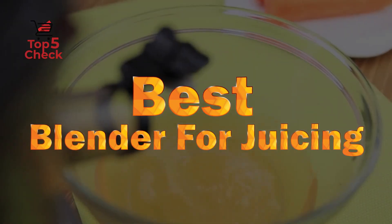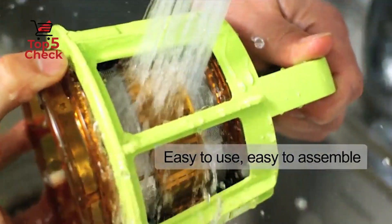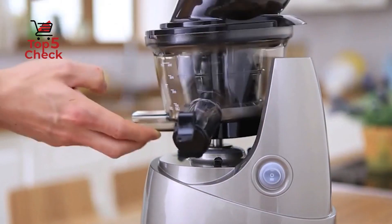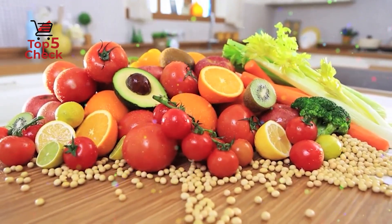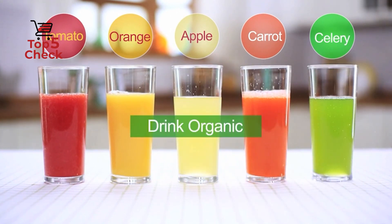Best blender for juicing. Selecting a blender that can also juice is the perfect solution, as you have the best of both options at your fingertips, making you feel like a real master chef. Check out our top list of best blenders for juicing, then watch for more helpful buying tips and full reviews. Let's start with number one.